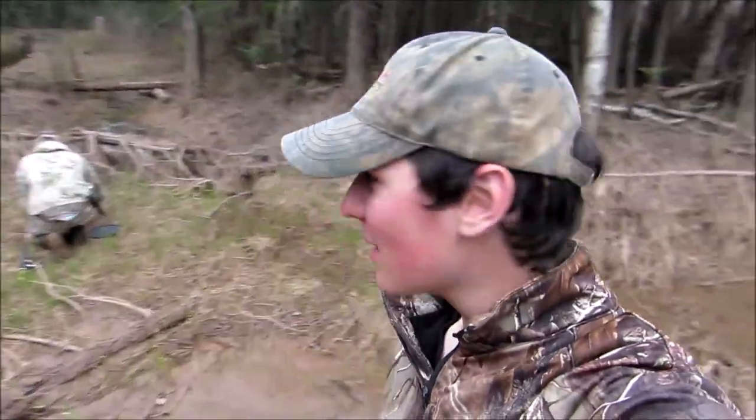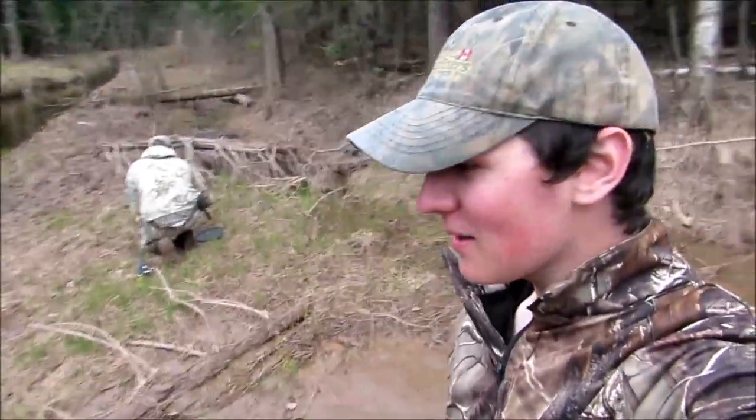Hey guys, Gerald Dorsey here. Welcome back to another video. Today I'm doing some trout fishing. I've got my buddy Tanner over there. We're going to see if we can catch some fish in this spot where I did my first catch and cook.